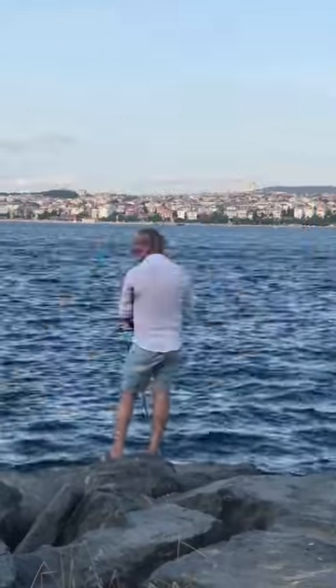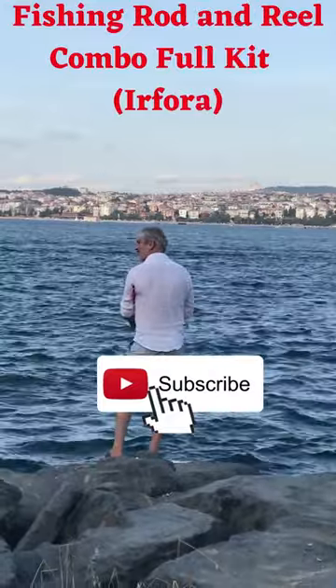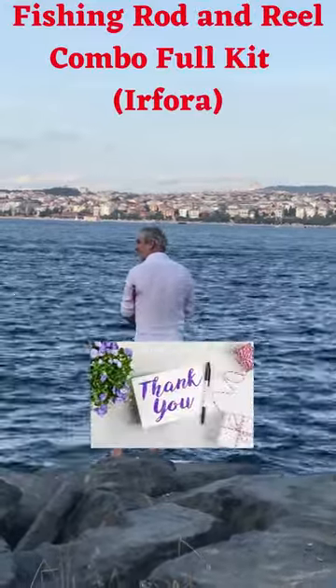Fishing Bag, made of anti-scratch nylon, providing your fishing tackle with all-around protection. The big capacity has enough storage space for your tackle.